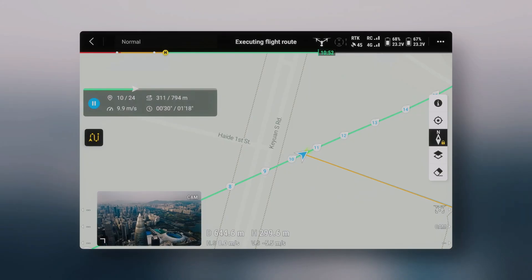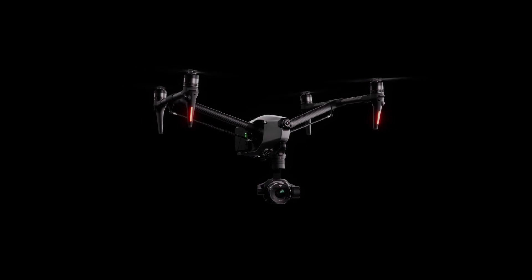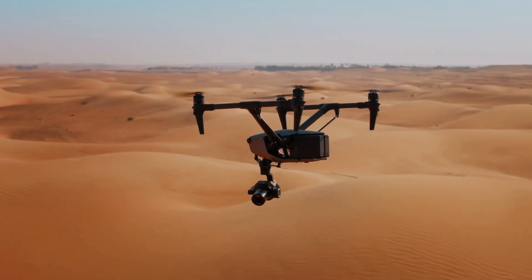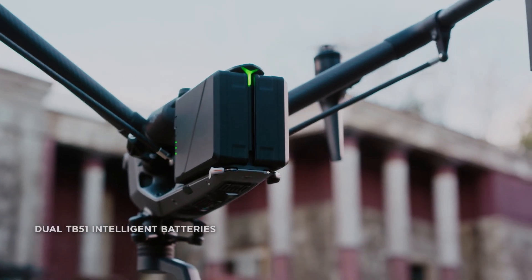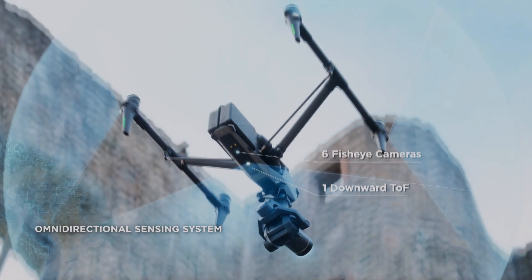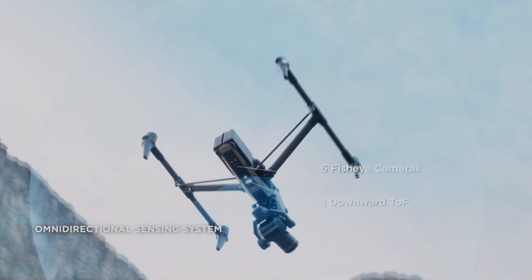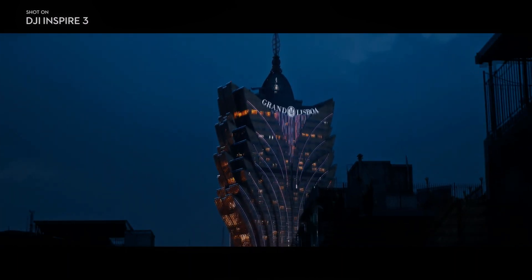Overall, the DJI Inspire 3 with the DJI RC Plus and O3 Pro video transmission system is a top choice for professional videographers who need a reliable and high-quality drone for capturing stunning footage. It provides video transmission and control up to 15 km and also supports dual operator mode. With its advanced features and capabilities, it is the ultimate tool for aerial videography.